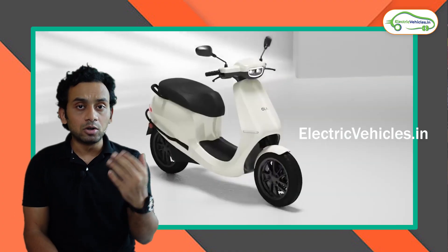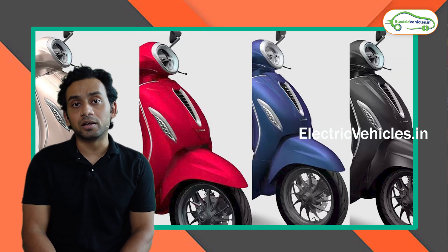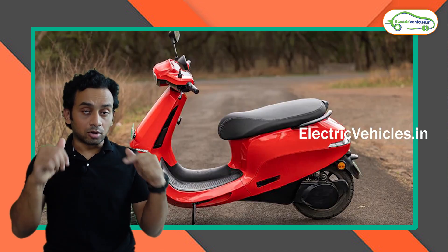Now first of all, the Ola S1 Pro is a modern looking scooter that comes in 10 different color options. The Bajaj Chetak on the other hand is a retro looking scooter with 4 different color options.